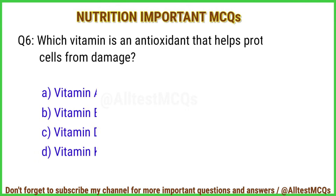Q6. Which vitamin is an antioxidant that helps protect cells from damage? Correct answer is option B: Vitamin E.